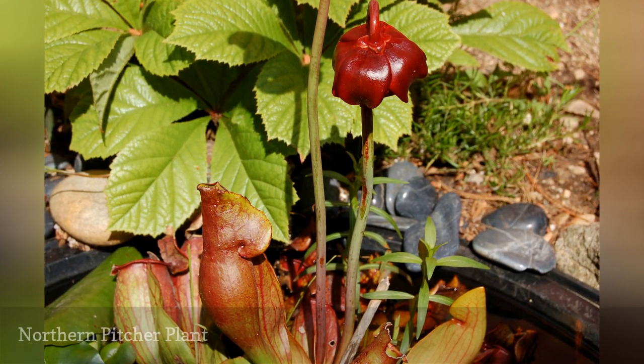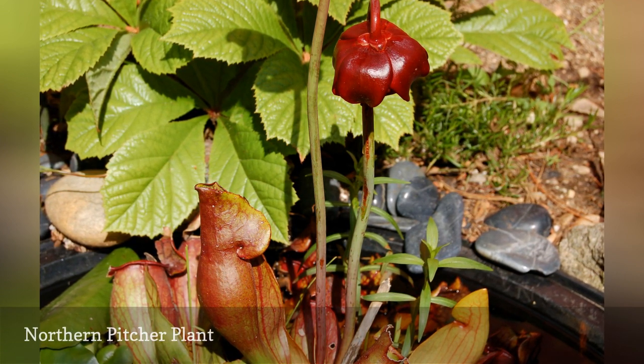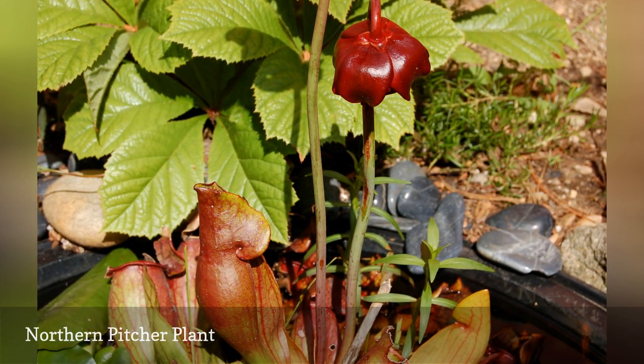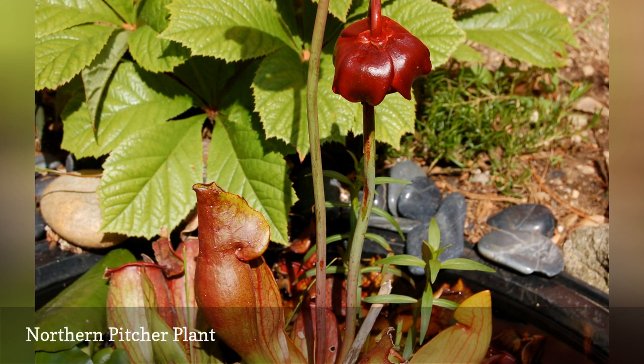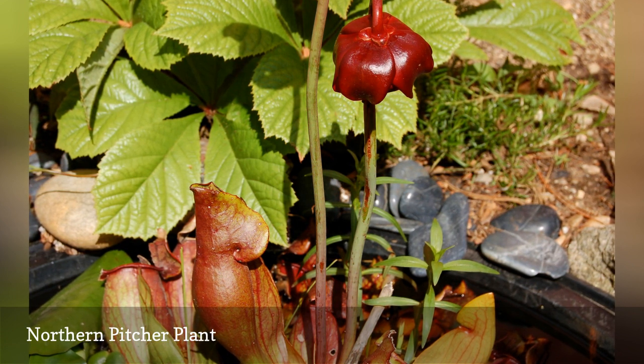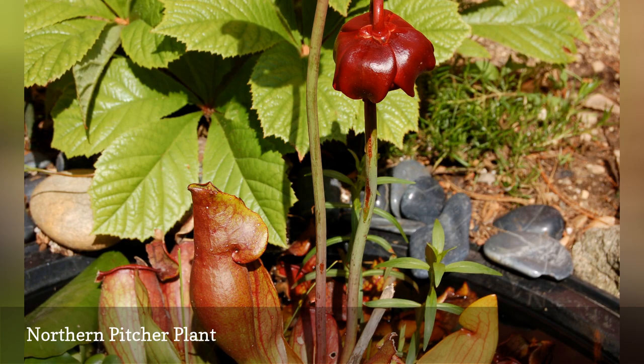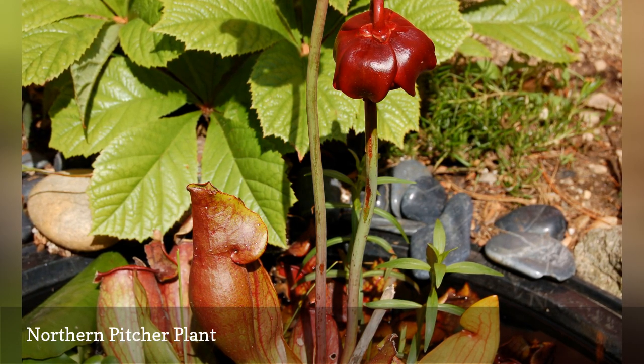Number 12: Northern or Purple Pitcher Plant, Sarracenia purpurea subsp. purpurea, is a fascinating specimen to grow in a mini pond. It's one of the best plants to grow in small water gardens because it packs a ton of fun into a small frame. Despite its name, which alludes to the pitcher-shaped leaf structures it produces, it is for its flowers that it is included in the present list.